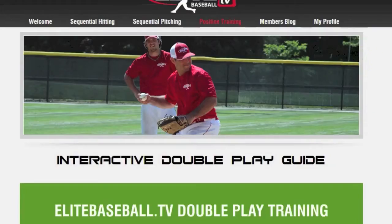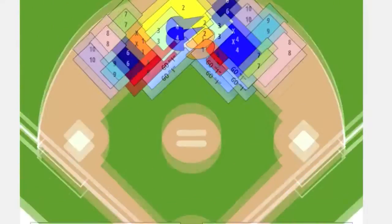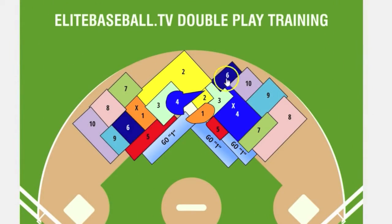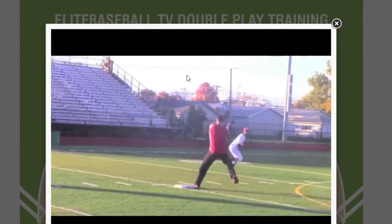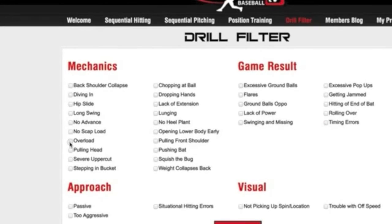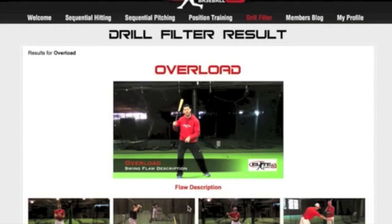The site has a lot of unique features that allow us to tailor to your specific needs, such as our interactive double-play guide, with a clickable infield illustrating the different types of plays. Or the hitting drill filter, where you can choose your perceived flaw and immediately get an explanation of how to fix it, along with five drills from our drill library to pinpoint the issue.